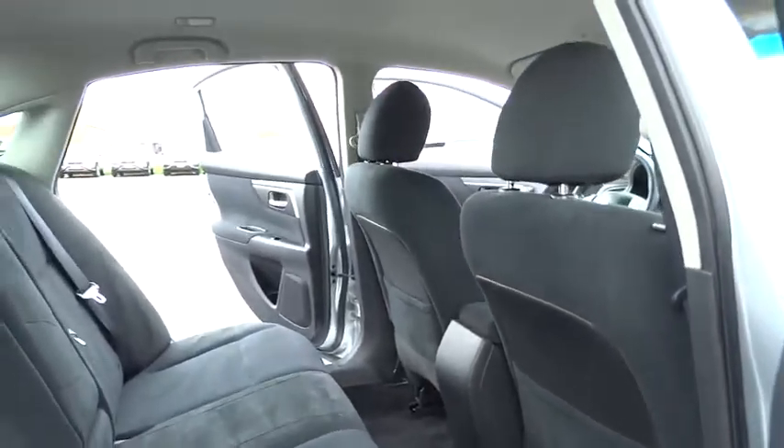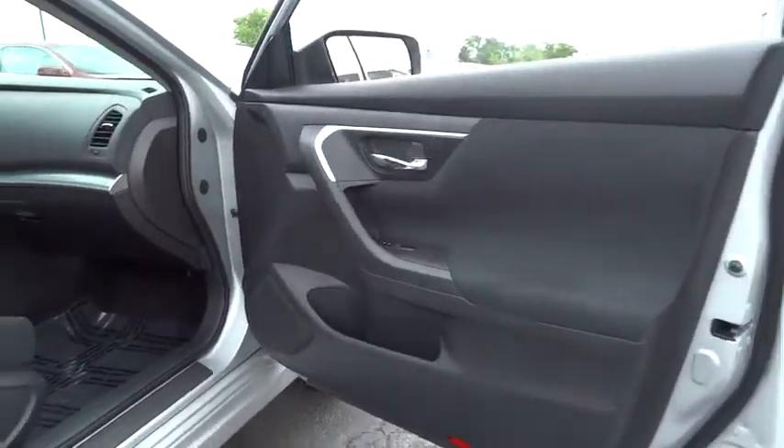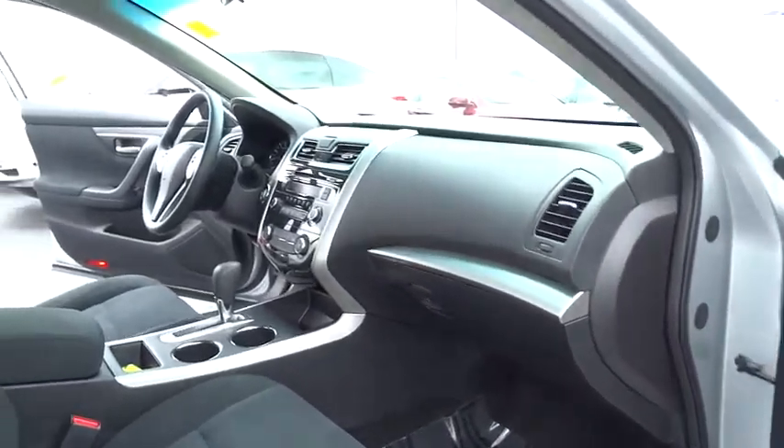and you'll see the Nissan Altima is made to drive and built to last. This vehicle has less than 55,000 miles. Here are some of this vehicle's great options.